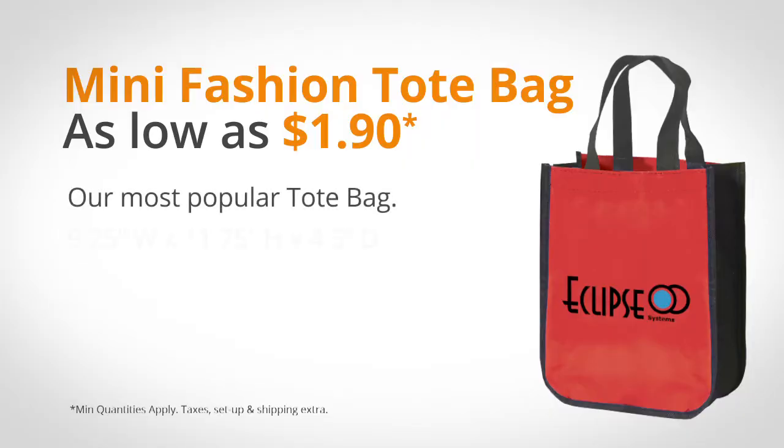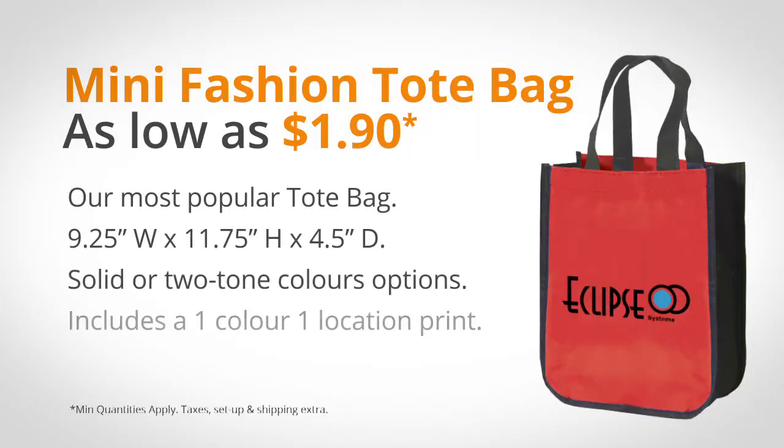One of our most popular tote bags is the Mini Fashion Tote, which starts as low as $1.90. It comes in a variety of colors, so it's really easy to match to your brand, especially if you have a retail store, and makes a great gift of purchase.